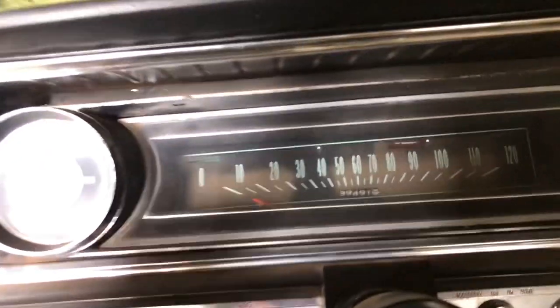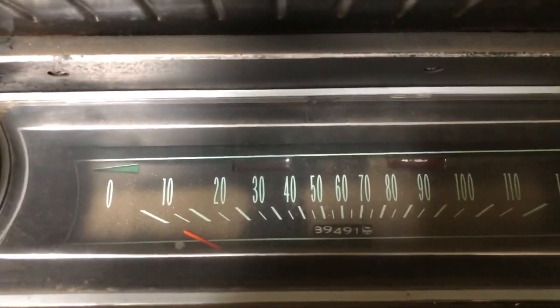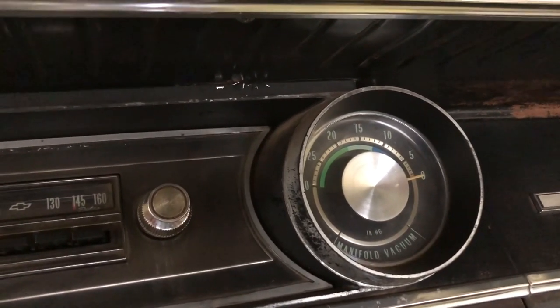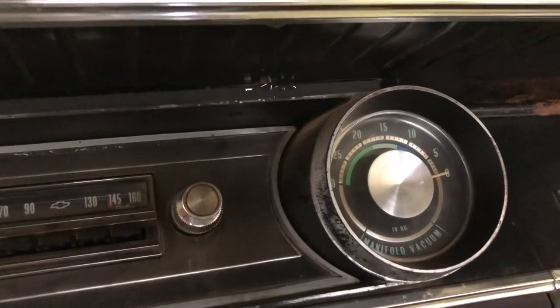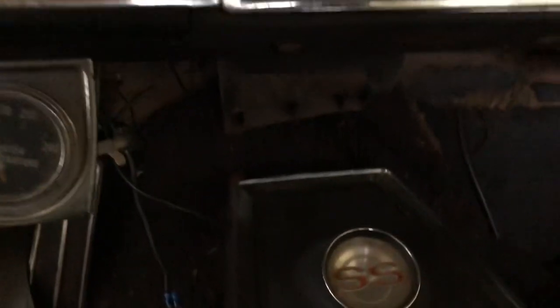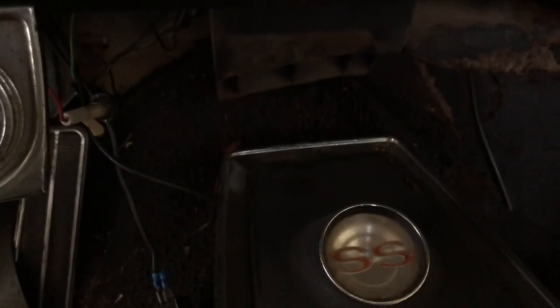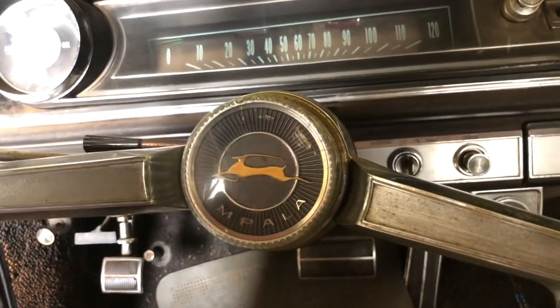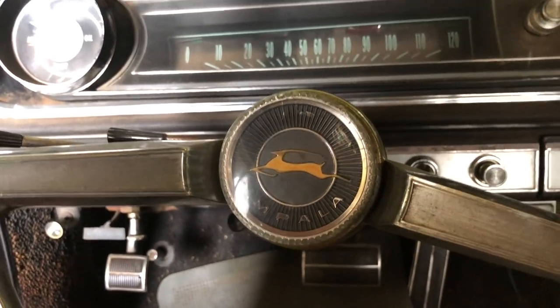This car has 89,000 original miles. I always thought the vacuum gauge was cool — when the car would sit there and idle, that thing would bounce. Original radio, clock, all of the SS trim is still here, and the original steering wheel is in excellent condition.